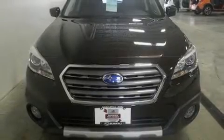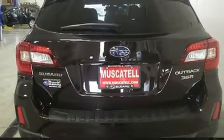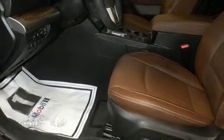Take command of the road in the 2017 Subaru Outback with fewer than 15,000 miles on the odometer. This four-door sport utility vehicle prioritizes comfort, safety, and convenience. It features a continuously variable transmission, all-wheel drive, and a refined